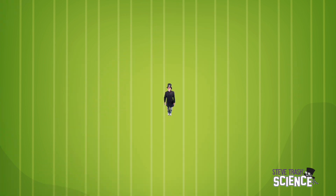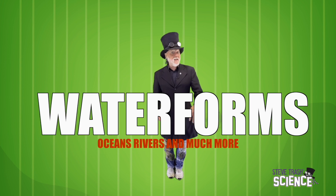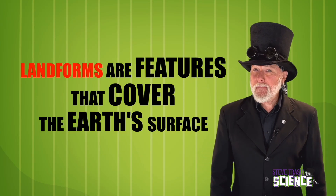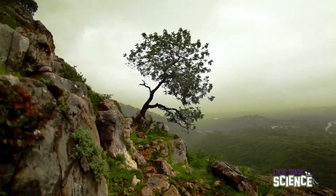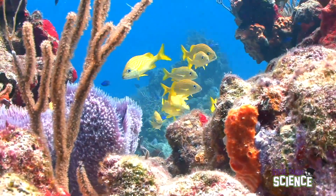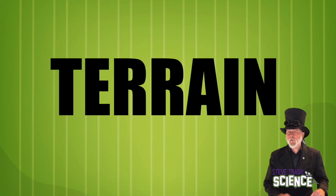But the Earth isn't the size of this pool ball. And regardless of how it looks from space, it's not smooth. The Earth is covered with land forms and water forms, such as mountains and valleys and oceans and rivers. Land forms are features that cover the Earth's surface. They are both above and below the surface of the water. Sometimes we refer to land forms as terrain. There are many different types of land forms or terrain.